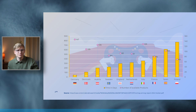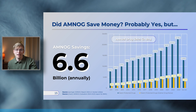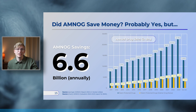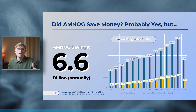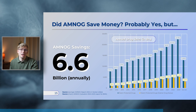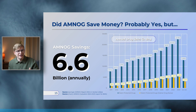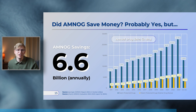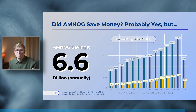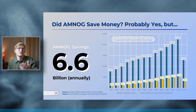Did AMNOG actually save money? The answer is probably yes, but the costs for both patent-protected drugs and orphan drugs are still creeping up, seemingly disregarding the introduction of the AMNOG process in 2011. Still, it's hard to think of a world where AMNOG would not have saved money, especially given that drug companies had pretty much free reign over pricing before 2011. Professor Josef Hecken claims that AMNOG saves 6.6 billion euros each year — though bear in mind that number comes from the guy leading the GBA, so there may be some bias there.